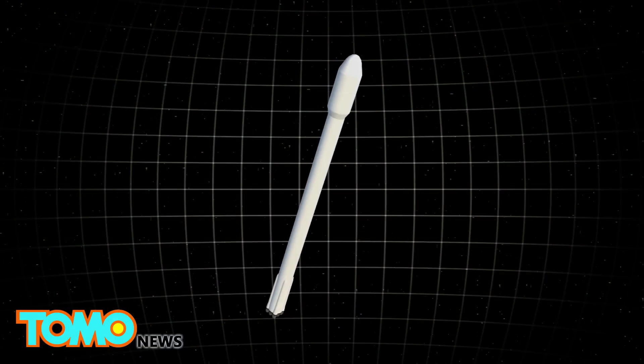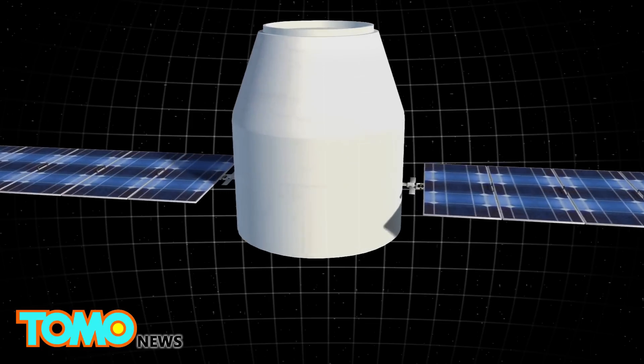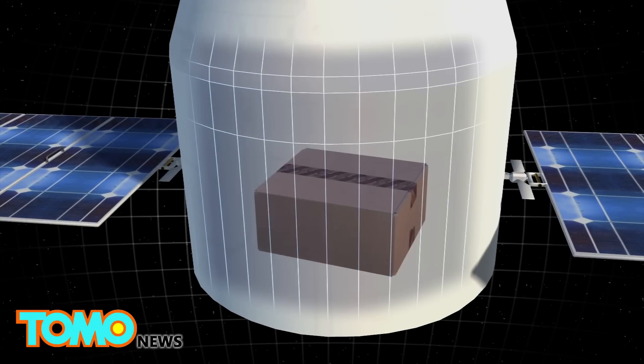When SpaceX's Falcon 9 rocket launches from Florida on April 8th, it'll be sending the Dragon cargo capsule to the International Space Station with 7,000 pounds of supplies.